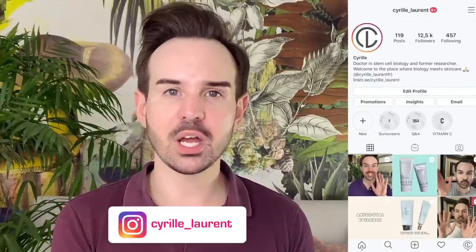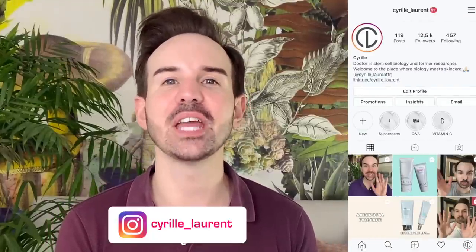Today I answer your burning questions about vitamin C. My name is Cyril. I used to be a stem cell researcher for quite some time, and this is why I can tell you about the science behind skincare ingredients — specifically about L-ascorbic acid, because this is the topic of today. I asked you on Instagram your questions about vitamin C, and today I'm going to answer all of them.